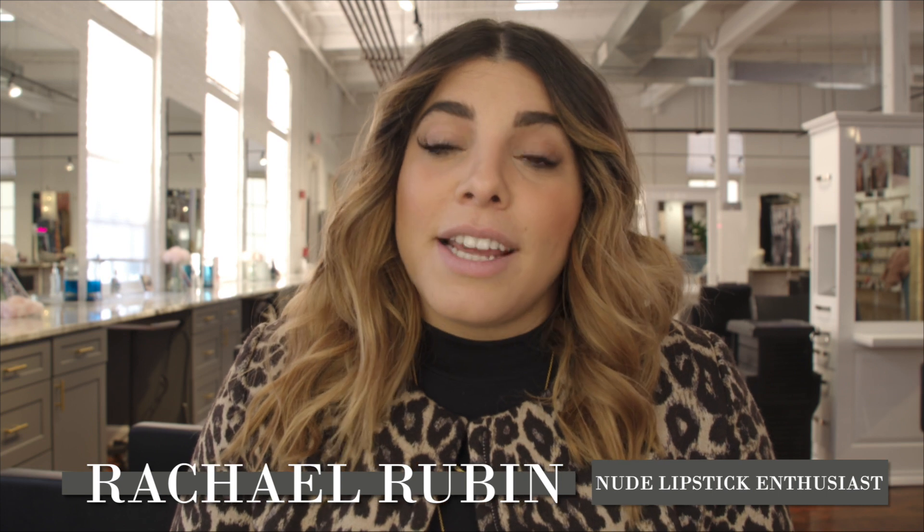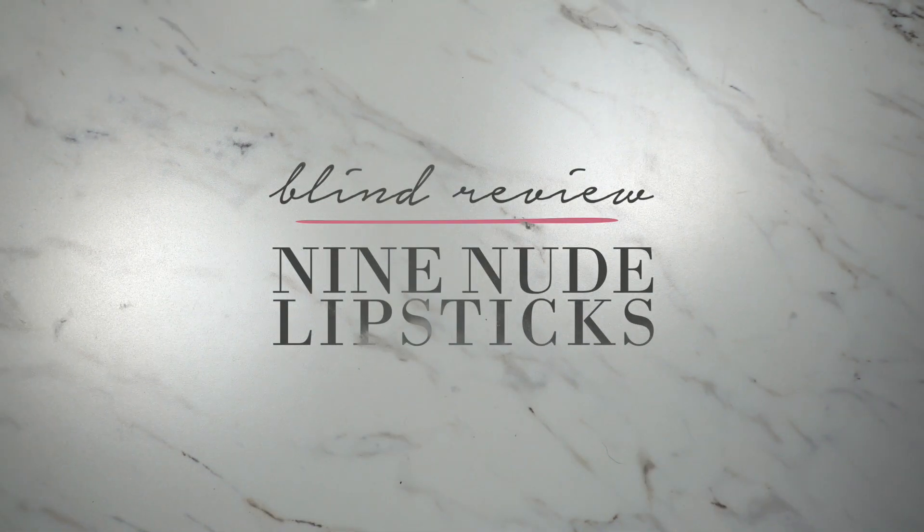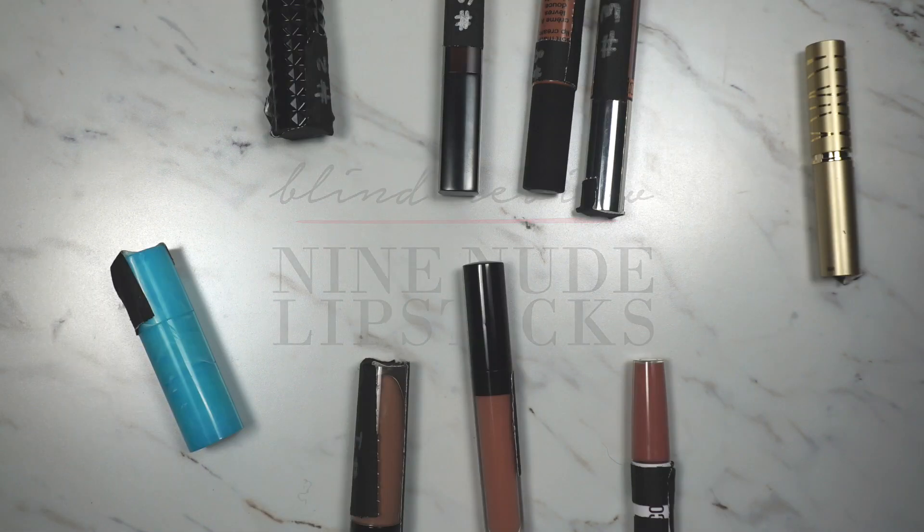Hey guys, Rachel Rubin here, CEO and founder of The Parlor. As many of you may know, I started my career as a makeup artist and I like to think of myself as a nude lipstick enthusiast. I have about 700,000 different nude lipsticks that I carry with myself on any given day, and today I'm going to blind test and review nine different nude lipsticks that were chosen for me — all of the labels are covered so I can't even see what brand they are.